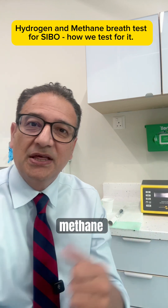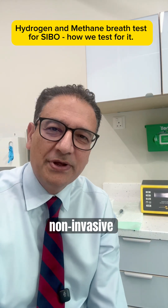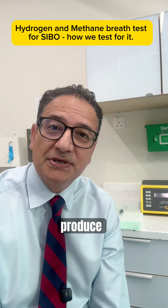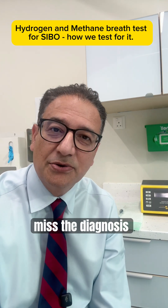And this test, the hydrogen and methane breath test, is how we detect it. It's a very simple, non-invasive test that measures the gases your gut bacteria produce. We test for both hydrogen and methane, because missing one might miss the diagnosis altogether.